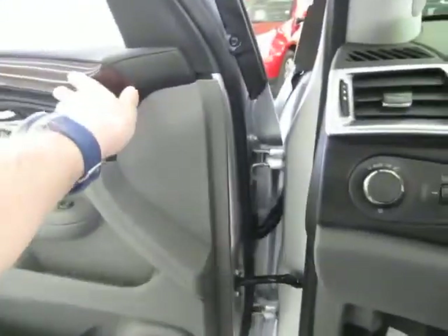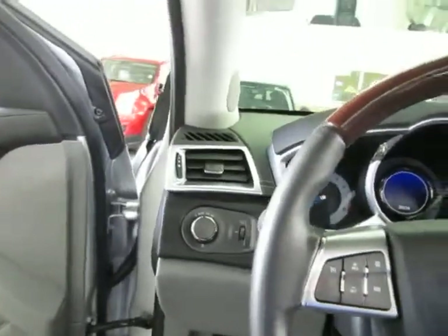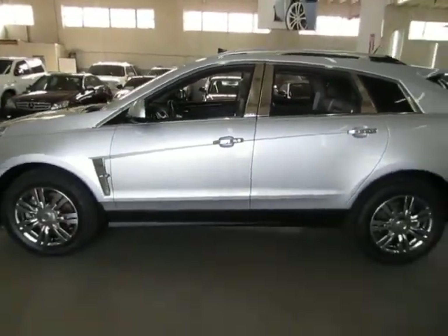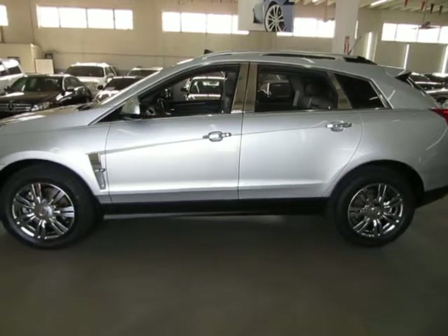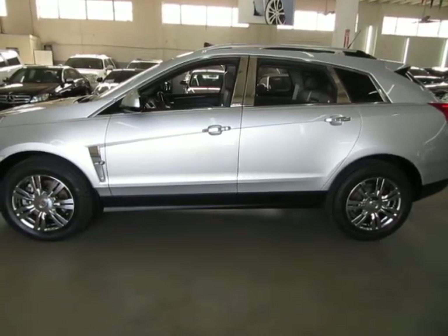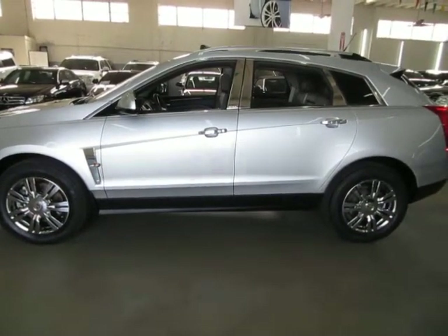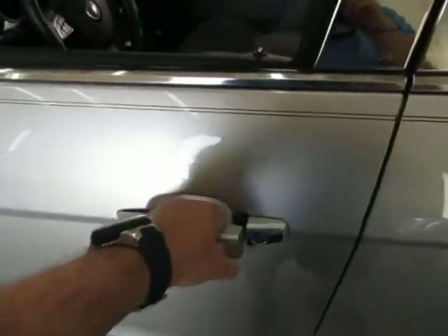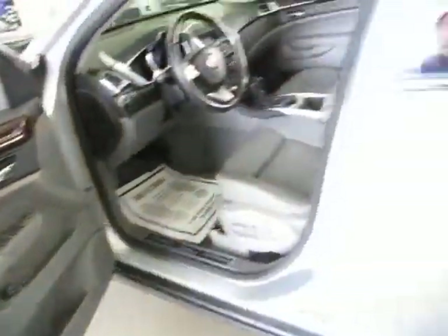There are several settings with the key. This key fob has been programmed so that when you walk away from the vehicle, it locks automatically. You can see it locks and beeps as I walk away. To open it, just pull on the handle — it senses the key is nearby and lets you open it right up.